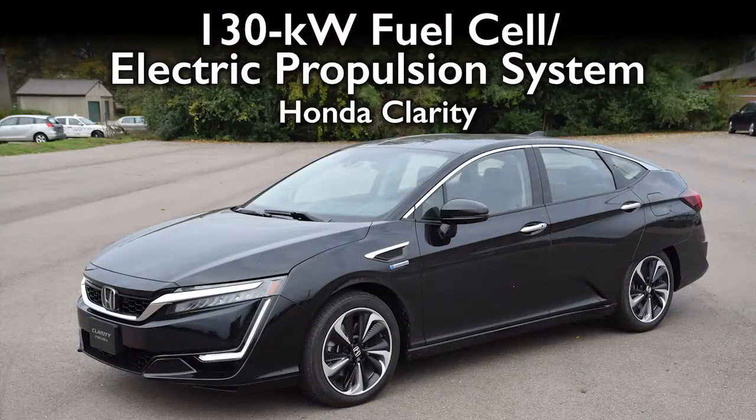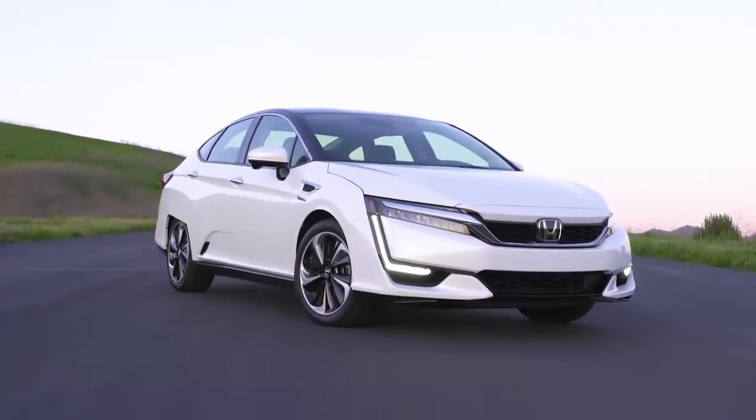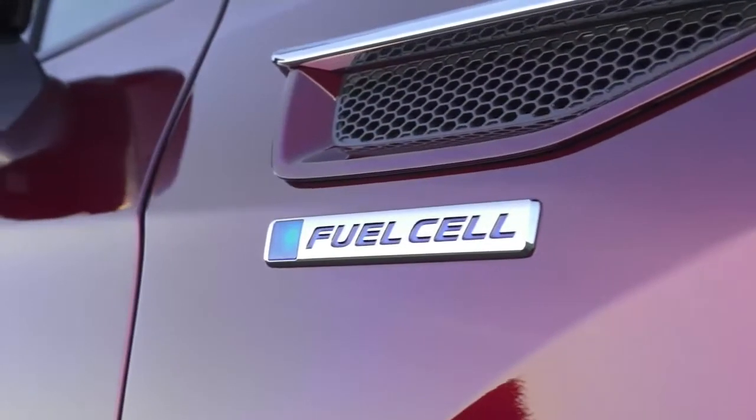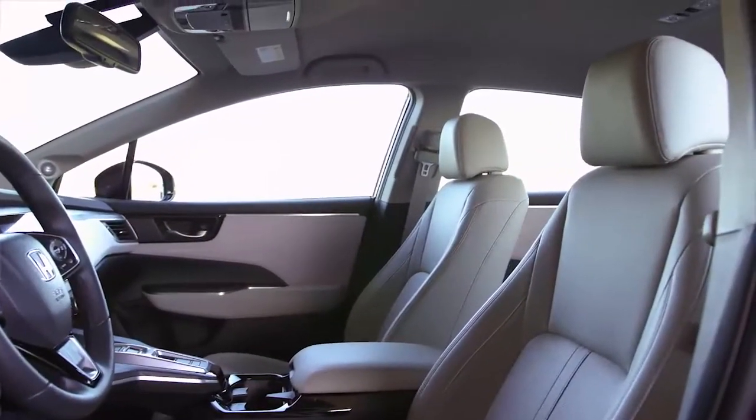Moving on to the Honda Clarity fuel cell vehicle — running on hydrogen. This is the second FCV we've had on our list, following the Hyundai Tucson. This one's range is 366 miles versus 265 miles in the Tucson — you can see why we found it compelling. Very smooth uptake, great acceleration and braking — it all feels very natural. There are no grabby brakes. You just get in and drive it like a normal vehicle. It feels like a very high-end Accord.